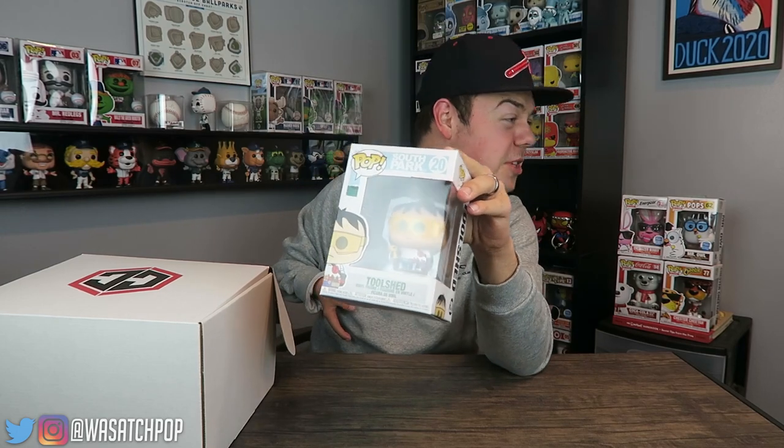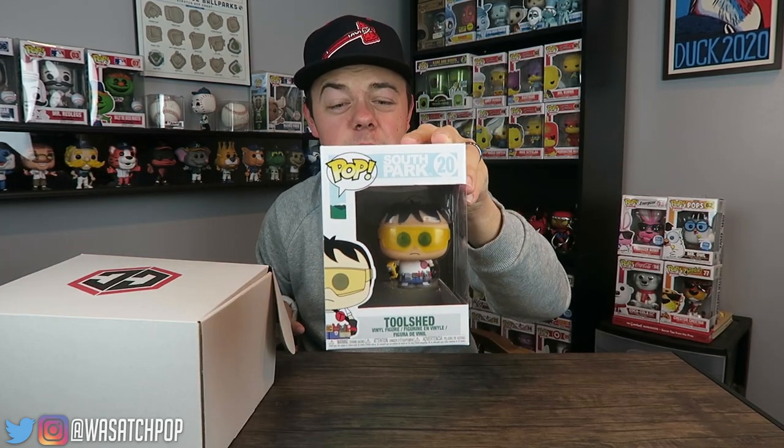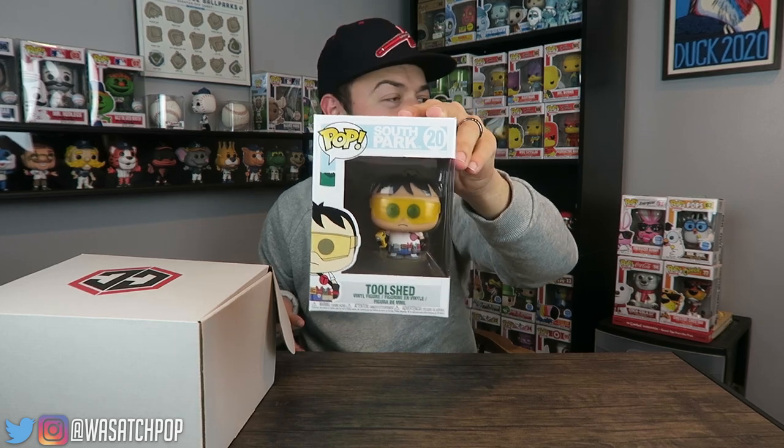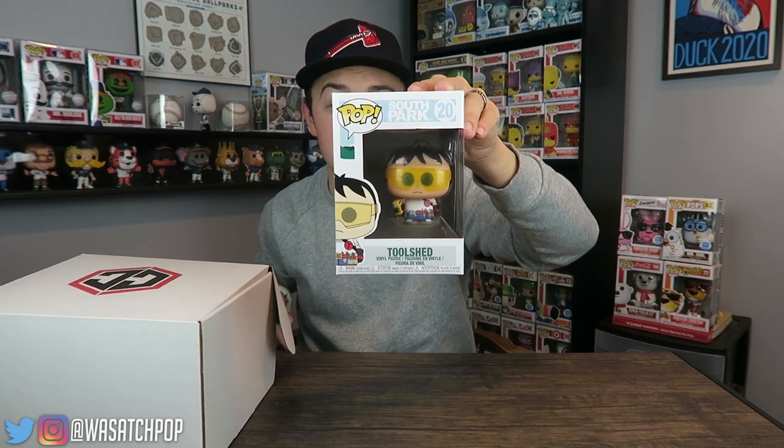We have — I don't even know who this is — he's from South Park and it is Tool Shed. Do you know who Tool Shed is from South Park? I have no idea who this is. It's a common pop, so about $10 in value. Common pop Tool Shed — don't know who he is, don't watch South Park.